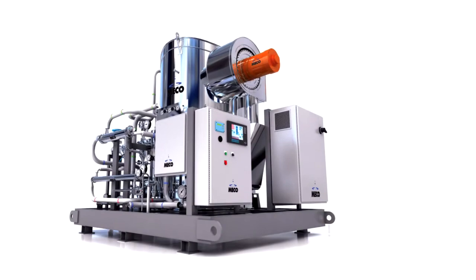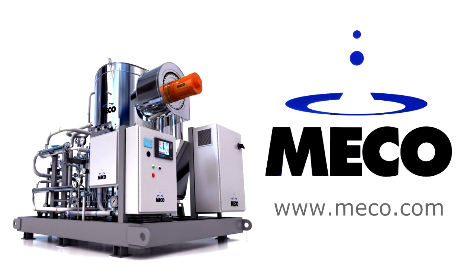We're proud of the work we do here at MECO, and we're continuing a legacy of innovation that's more than 80 years old. We're looking forward to the challenge.